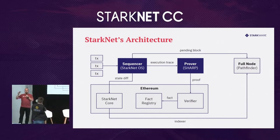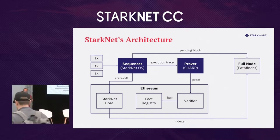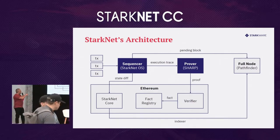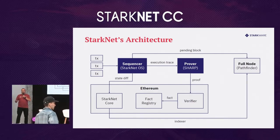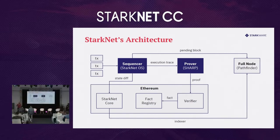That execution generates a trace that goes to the prover — in this case, SHARP — and the prover creates a cryptographic proof of the integrity of the computation, basically to validate that the execution was correct. The proof is sent to layer one, to Ethereum. We have a smart contract called the verifier that takes this cryptographic proof and verifies its validity. Once it does that, it calls another smart contract called the fact registry, where layer one applications can query to see if a cryptographic proof has been validated.